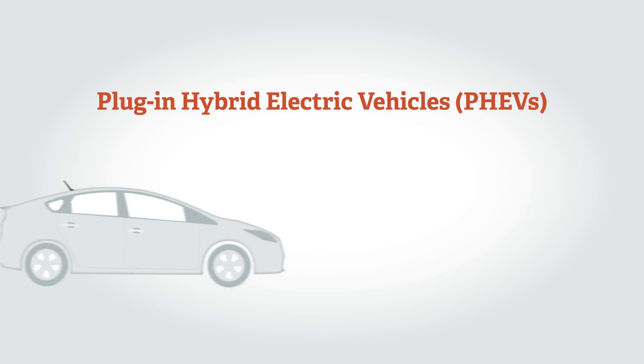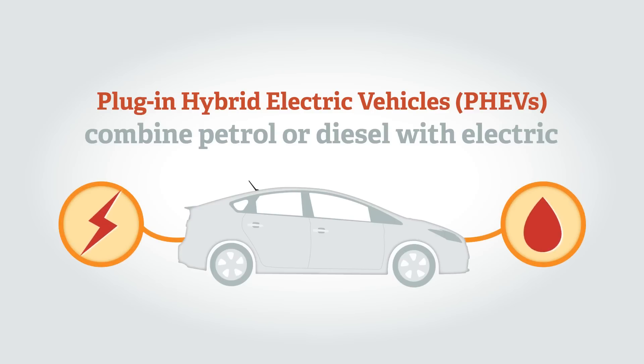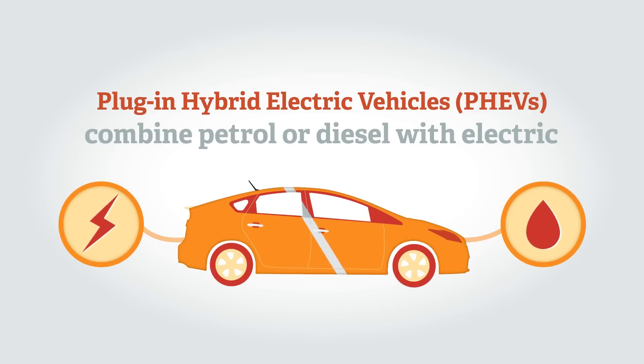Plug-in hybrid electric vehicles or PHEVs combine petrol or diesel engines with a battery and electric motor. They can be plugged into the mains electricity to provide a substantial driving range on electric only power.